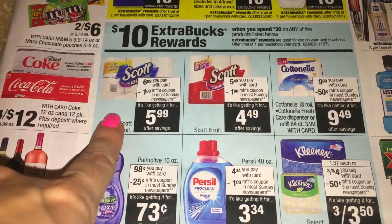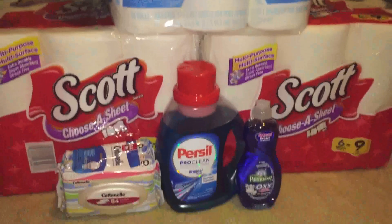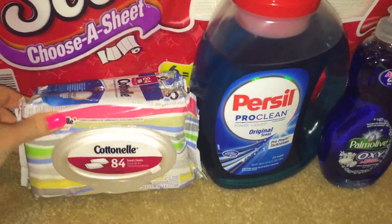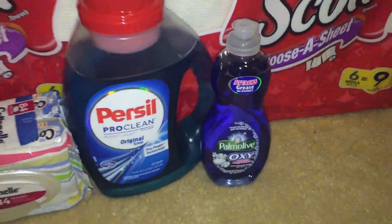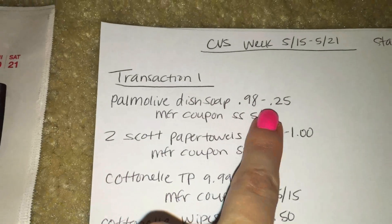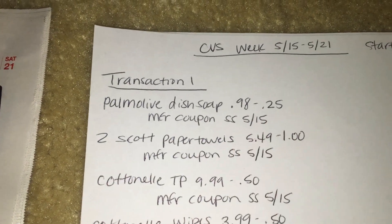My first transaction is part of the 'spend $30 and get $10' deal. These are the items I picked up: one Cottonelle toilet paper, two Scott paper towels, Cottonelle wet wipes, Priscilla laundry soap, and then a Palmolive Oxy dish soap. The Palmolive is 98 cents and we have a 25-cent coupon in the 5/15 Smart Source.